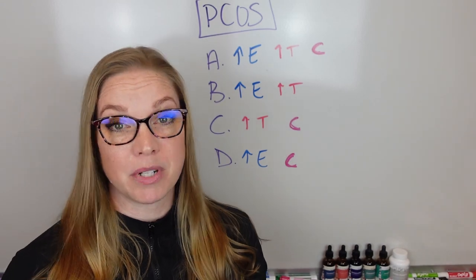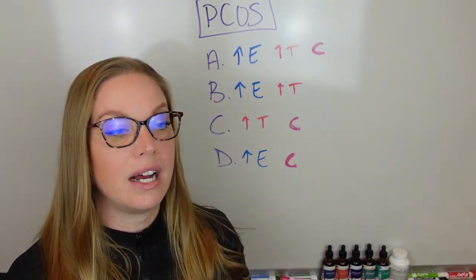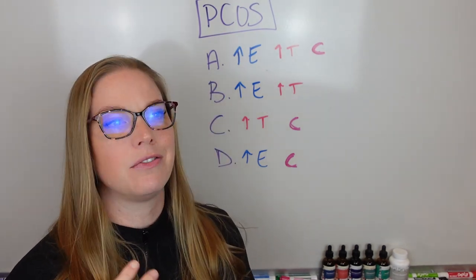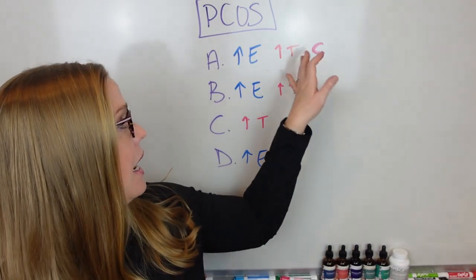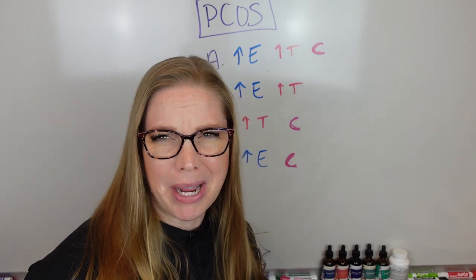So you're going to have very similar symptoms: heavier cycles, very irregular cycles, clots. You can also have a higher occurrence of endometriosis or adenomyosis. You're going to have insulin resistance, weight loss resistance, easy weight gain, fatigue — a lot of stuff there. And you can have facial hair, acne — a lot. Sounds like such a party, right?